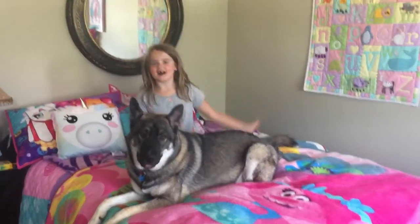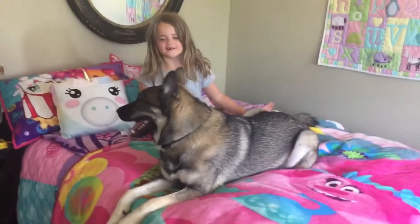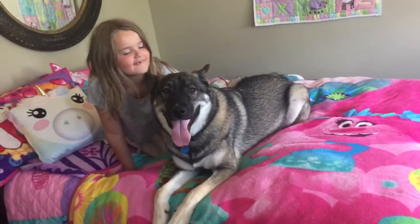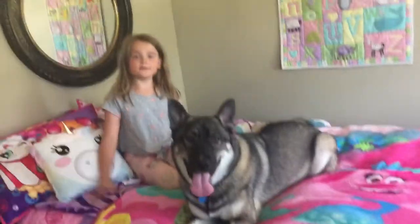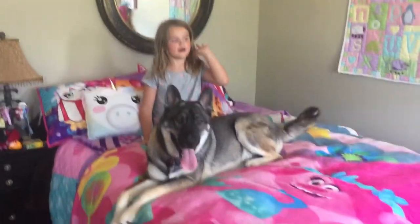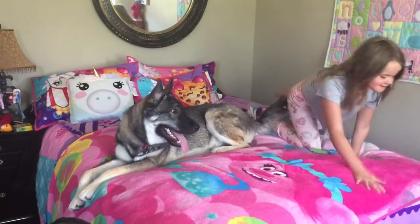Hey guys, welcome back. I know I haven't made a video in a long time. So this is my dog Asho. He's so cute. I love him. And so today I'm going to be showing you guys my house, which is right over here. Let me go show you guys.